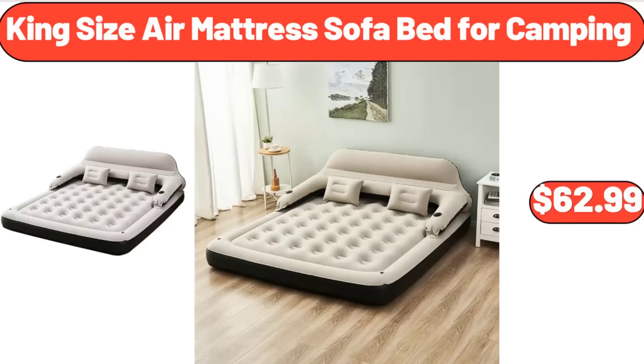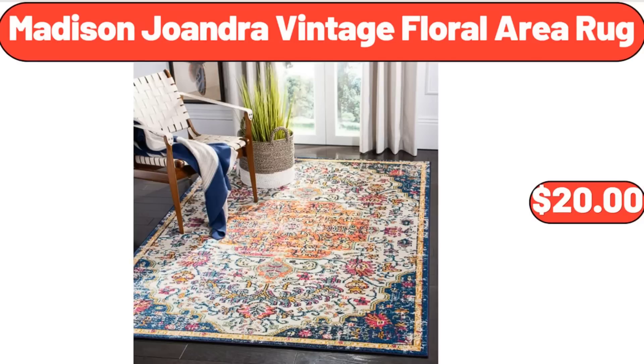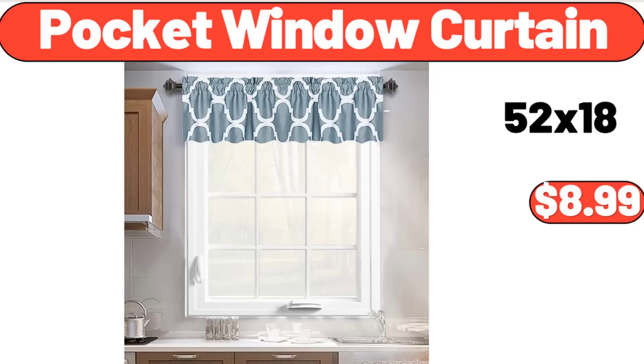King Size Air Mattress Sofa Bed for Camping, $62.99. Women's EVA Footbed Sandal, $9.99. Madison Joandra Vintage Floral Area Rug, $20. Pocket Window Curtain, $8.99.